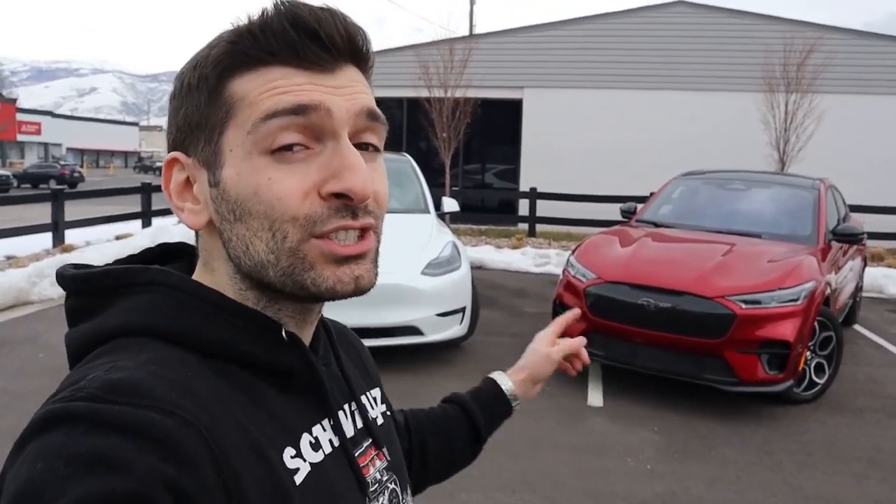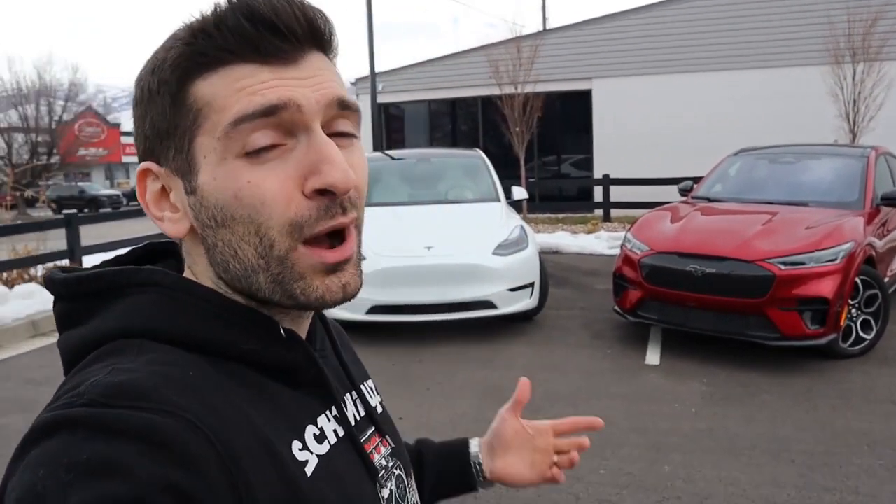So why am I doing this comparison video between these two vehicles? Chances are you're probably cross-shopping these two if you're in the market for an electric compact crossover. In a lot of ways these two vehicles are very similar, almost nearly identical, and then in other ways they're very different. We're going to discuss 10 different categories and see how these two compare to each other, and at the end of the video I'll give my overall thoughts on which one I would recommend.